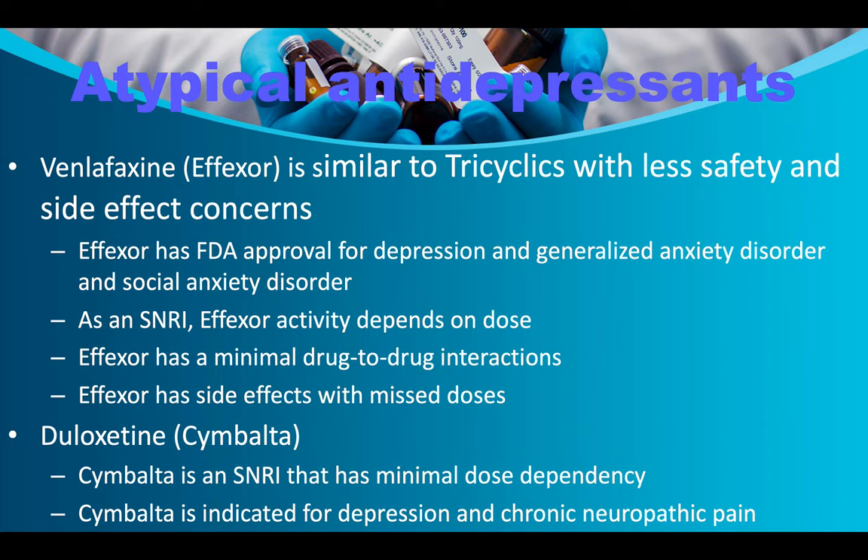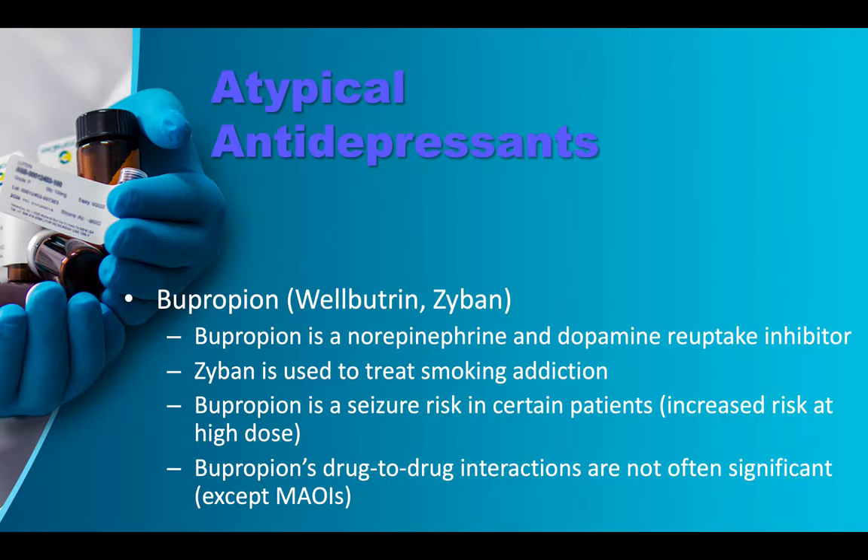Cymbalta is an SNRI with minimal dose dependency, indicated for depression and chronic neuropathic pain. Wellbutrin/bupropion (also known as Zyban for nicotine use) is a norepinephrine and dopamine reuptake inhibitor. Zyban is used to treat smoking addiction. Bupropion carries a seizure risk in certain patients — the higher the dose, the greater the risk. Its drug-to-drug interactions are not often significant except with MAOIs.